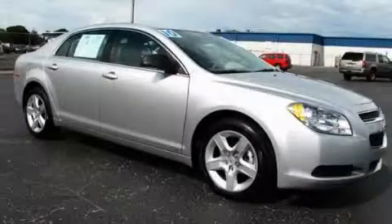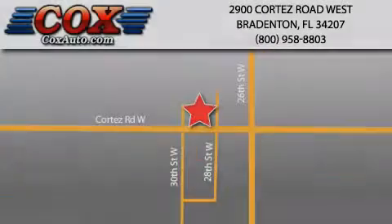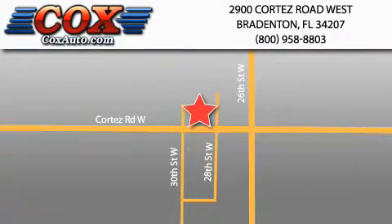This vehicle is sure to sell fast. Call and arrange your test drive today. Be sure to take advantage of our first-year complimentary basic maintenance on every pre-owned vehicle purchased from Cox Automotive.